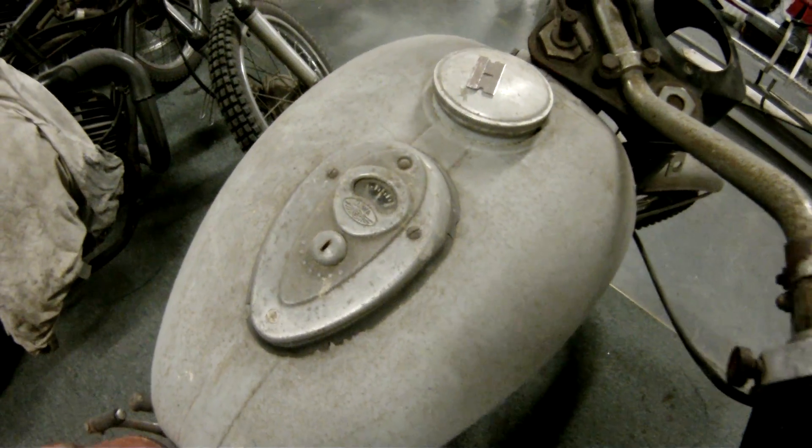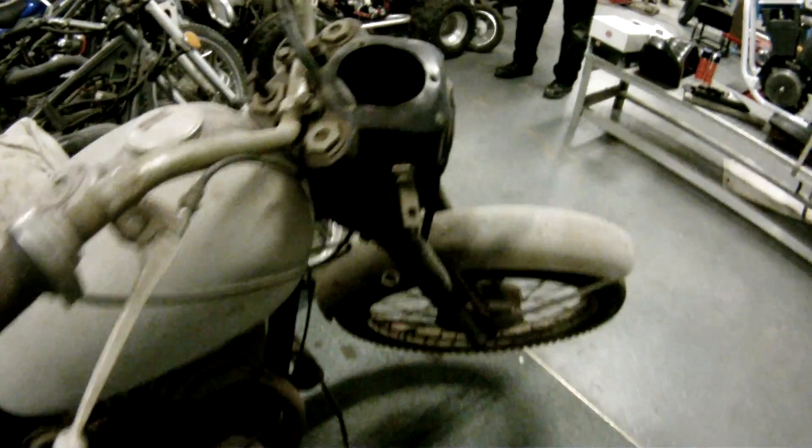Starting December 1st, I have to start doing the motors for the race thing because everything has to be done by March. We'll start doing this.